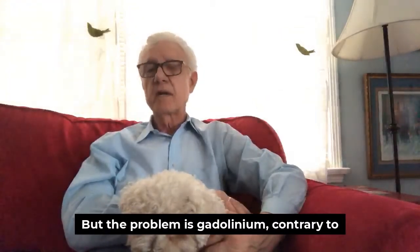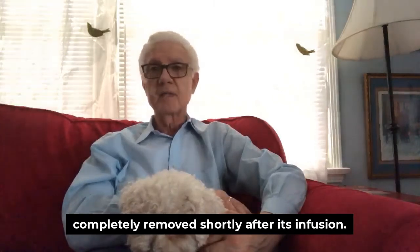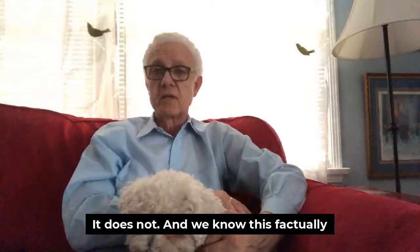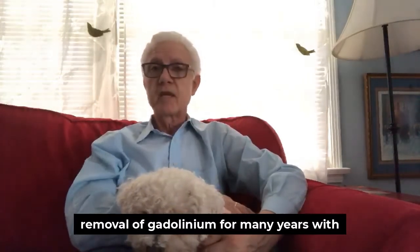The problem is gadolinium — contrary to what some sources may be saying — is not completely removed shortly after its infusion. It does not, and we know this factually because I've been treating patients for removal of gadolinium for many years.